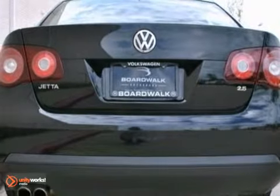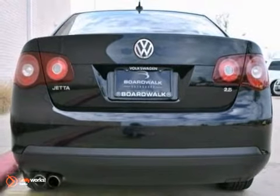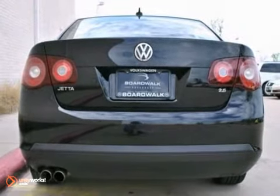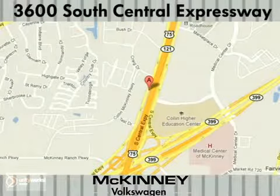If you're looking for an inexpensive German sports sedan, call McKinney Volkswagen today to find out more about this Jetta. Visit McKinney Volkswagen today — we're conveniently located at 3600 South Central Expressway, just north of the Central Expressway and State Highway 121 Interchange in McKinney.